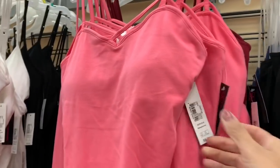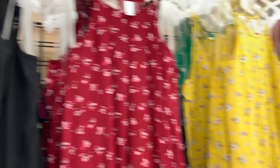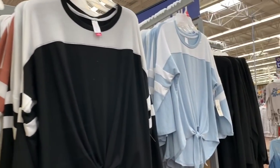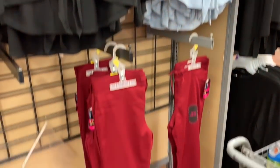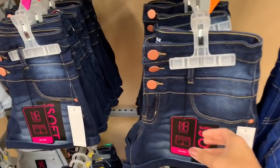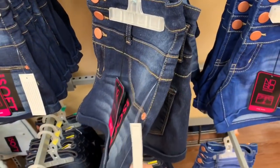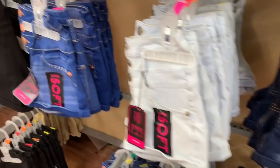Before I did the actual try-on, I wanted to show you guys a little bit of what they have out right now at Walmart. I didn't show everything because there was a lot, but I tried to show you a few things so you can get an idea of other items they have out — other than the items I tried on in the fitting room.